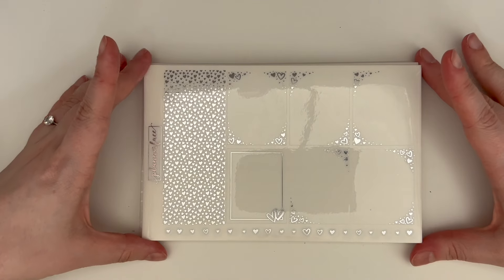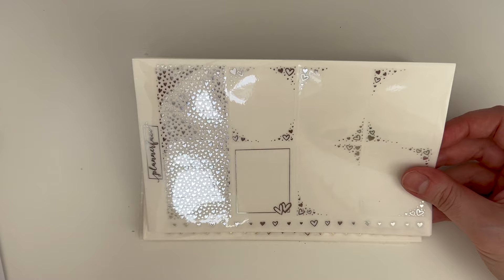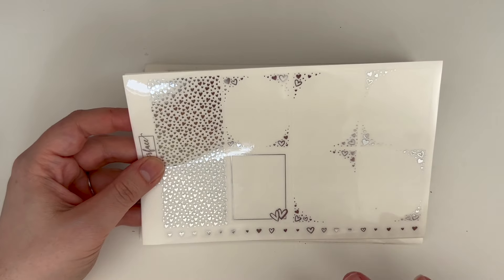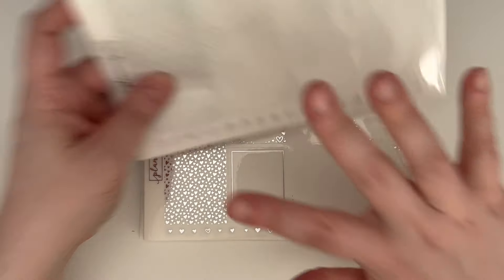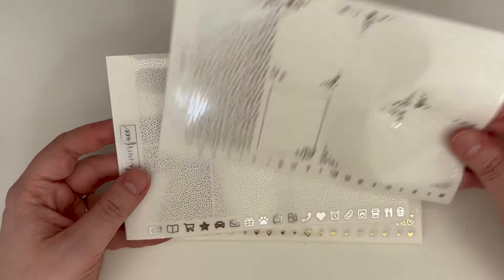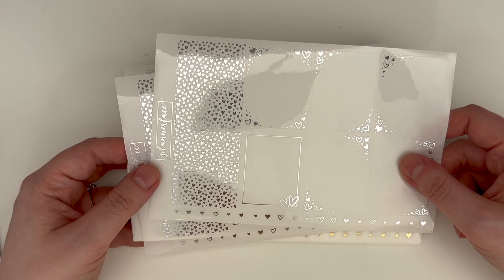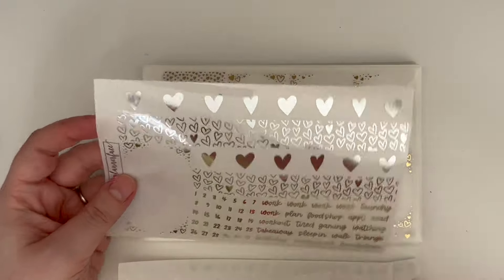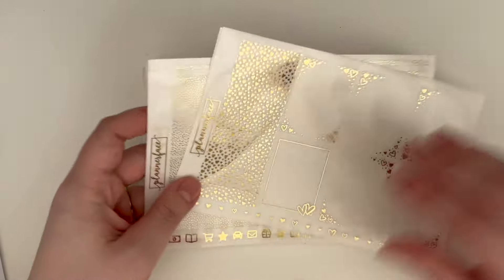If you want something bolder, we have the heart pattern — compared to the confetti, it's much stronger with a lot more solid pattern. In the same five-page format, the full box page has a frame layout rather than the circle of the confetti. You can really see how strong that heart pattern is in silver. It's obviously perfect for Valentine's Day but I think it works for loads of spreads — celebrating a friend, a birthday, an anniversary. The bottom washi is all hearts — love it.